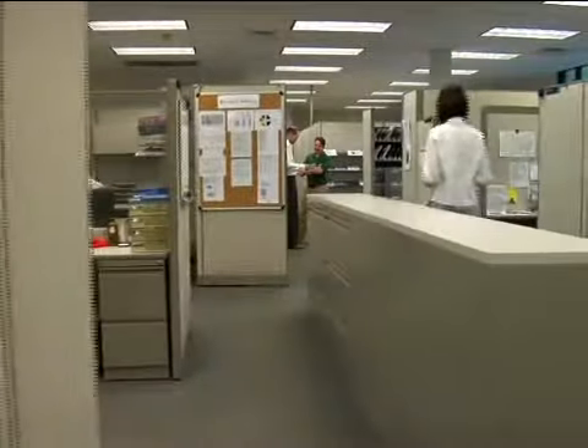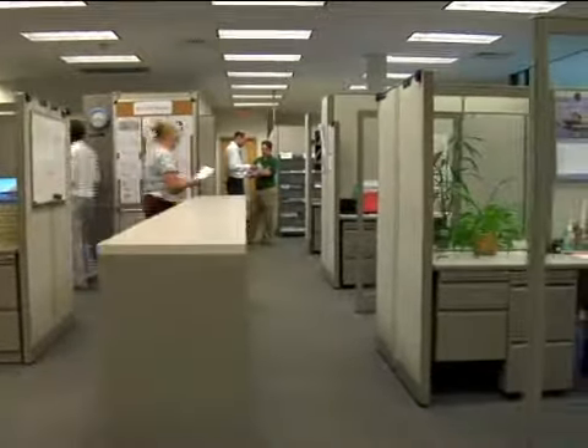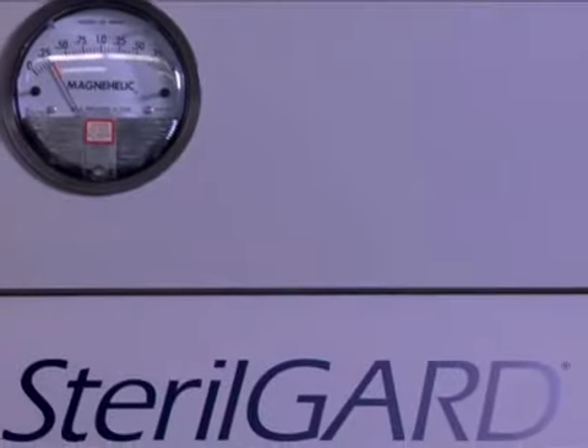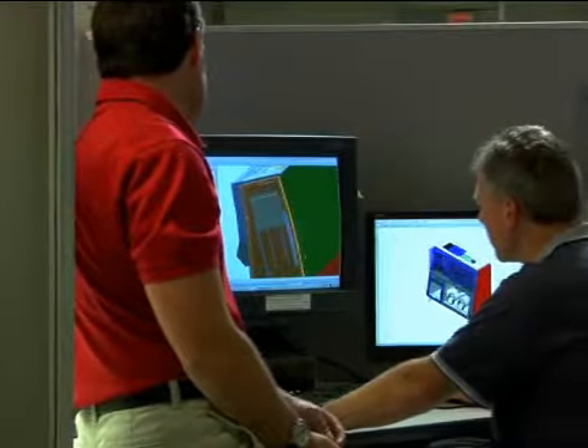Our global headquarters in Sanford, Maine, houses our core operations: manufacturing, engineering and design, research, testing, quality control, technical support, and customer service. This centralized, built-to-order approach helps ensure the highest standards, optimum efficiency, and most importantly, the greatest attention to detail on design and engineering.